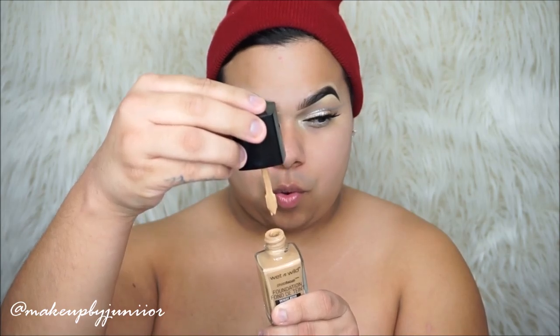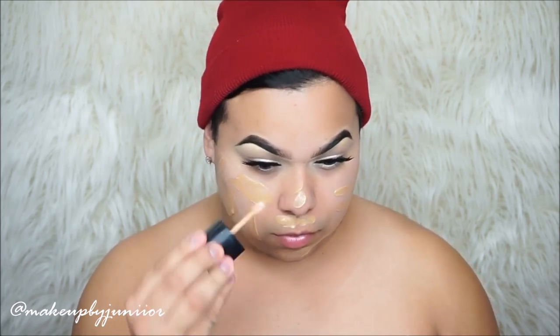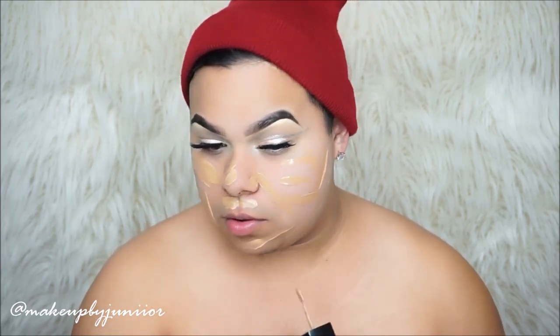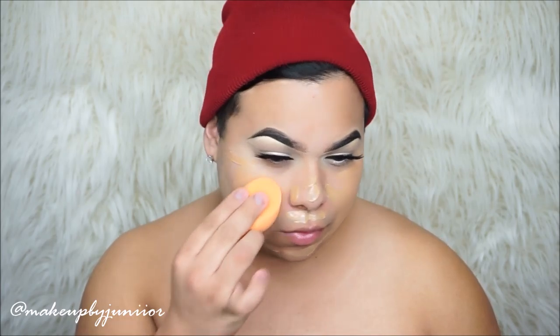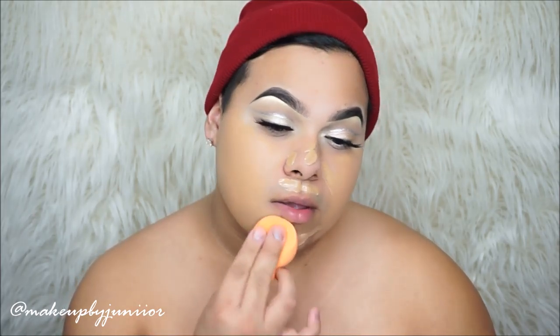This is the Wet n' Wild Foundation. I wanted to keep this like a first impressions drugstore makeup tutorial as much as I can. I love that this applicator has a little spatula. This one is in the color Desert Beige. I'm going to apply this all over the face with that spatula and then go in with our Real Techniques sponge. You guys can find it at Target or Walmart.